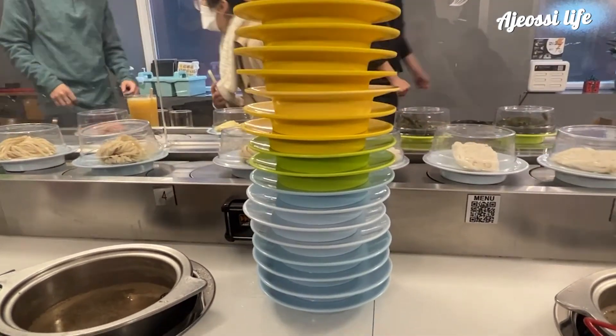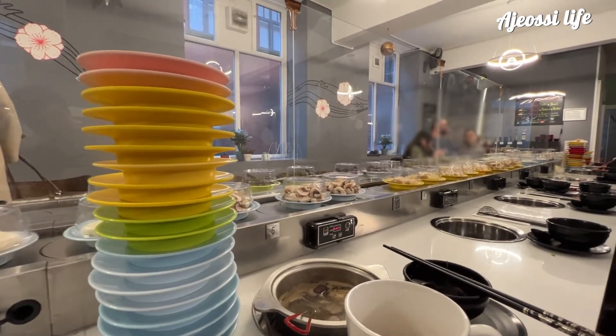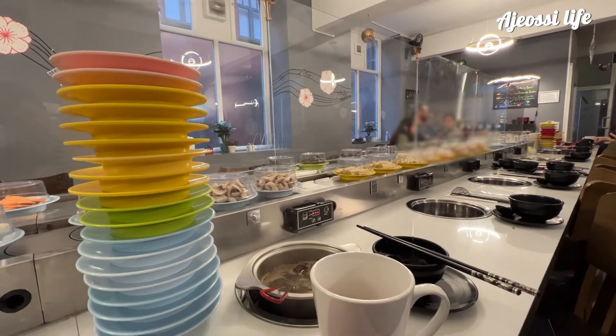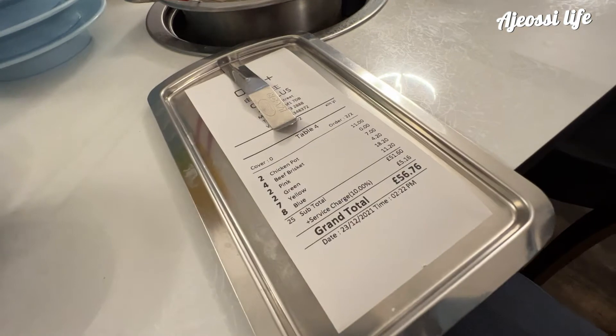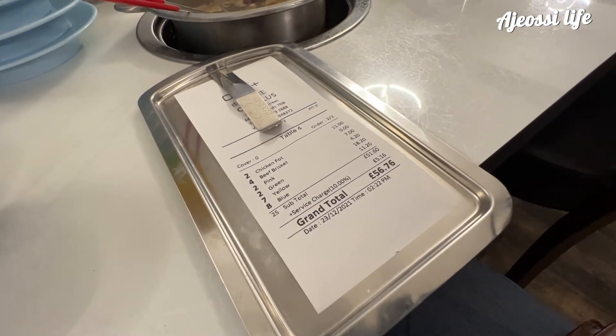Between the two of us we've had 19 plates and I have to say I'm full and satisfied. Because it's colour coded it makes it easier to work out the bill for the server and there's little chance of making a mistake. It's also easier to split the bill if you're out with friends. You don't need to split the bill evenly, you can just pay for what you've eaten. I'm going to pay for this though because I'm so generous. Let's just look at the bill.